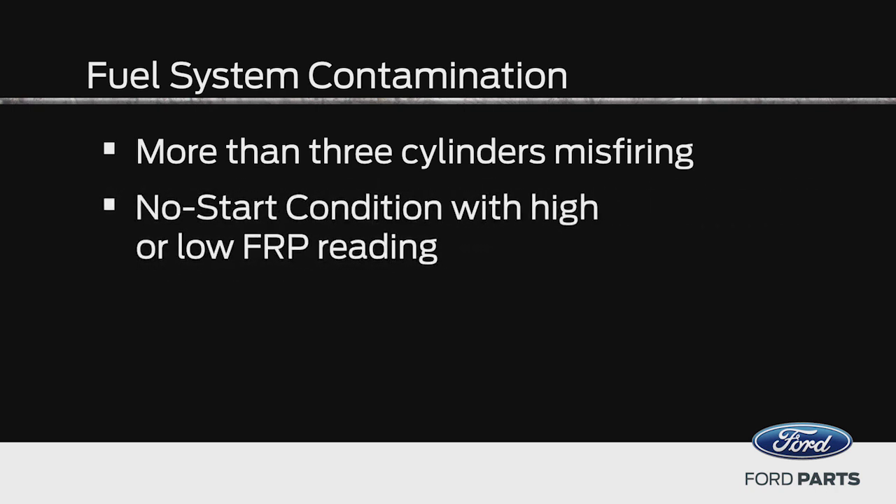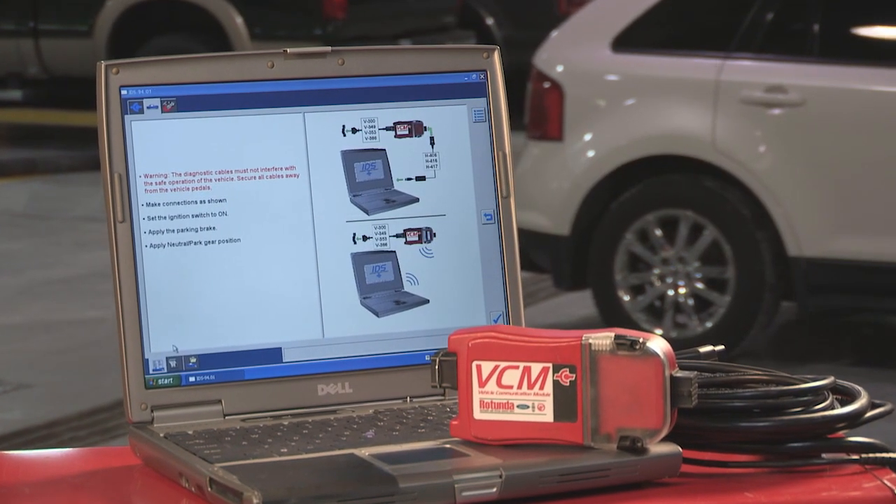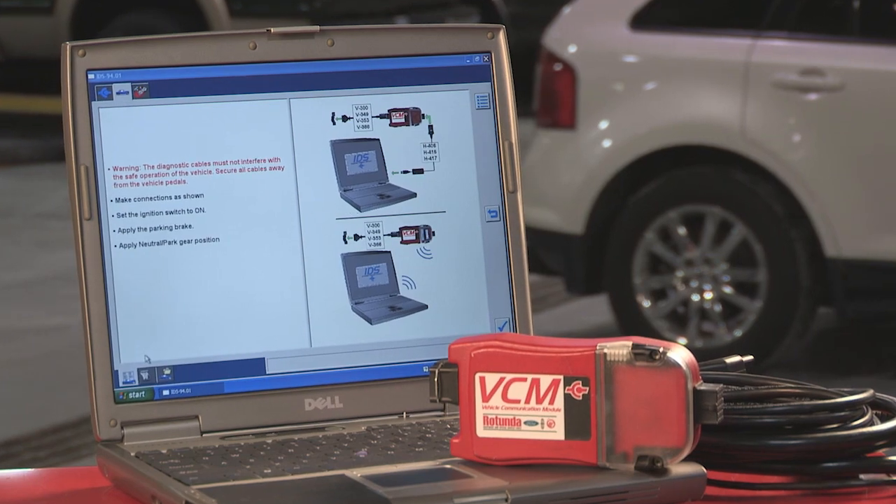Another clue that your fuel system might have contamination is a no-start condition combined with a high or low fuel rail pressure sensor reading. Simple tests you can perform using the Integrated Diagnostic System or IDS scan tool, or by taking the truck to a Ford dealer. If one of those conditions comes up, your next step is to perform a fuel system debris check.